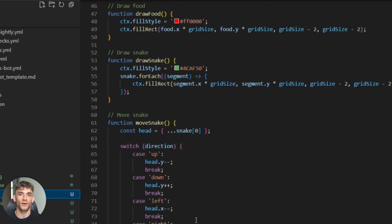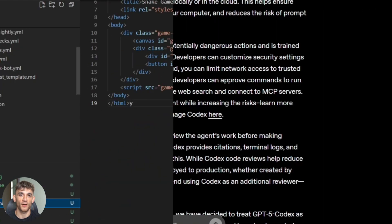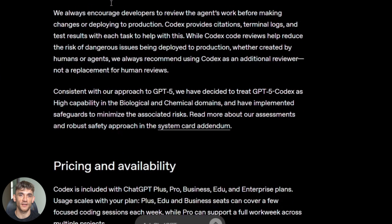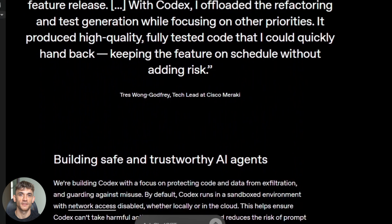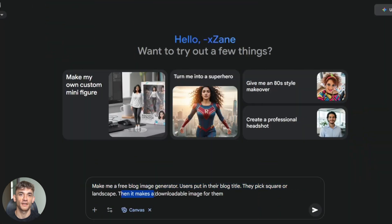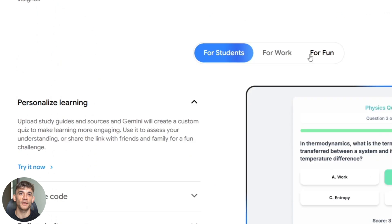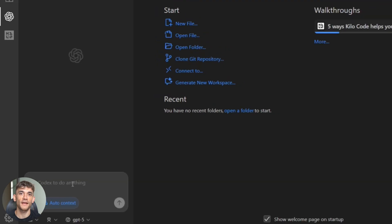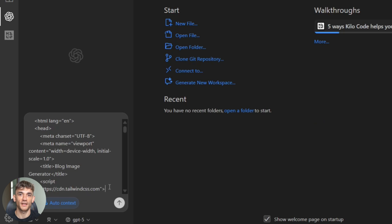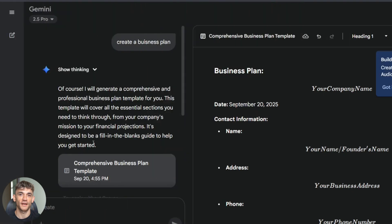This strategy works for any business, not just SaaS. Agencies can make audit tools, coaches can make assessment tools, e-commerce can make product finders. Everyone needs email lists. The key is speed — Gemini Canvas plus Codex makes this fast. Faster than hiring developers, faster than learning to code, faster than anything else I've tried. Speed means you can test more ideas: see what gets traction, double down on what works, cut what doesn't. This isn't about perfection — it's about iteration and improvement.